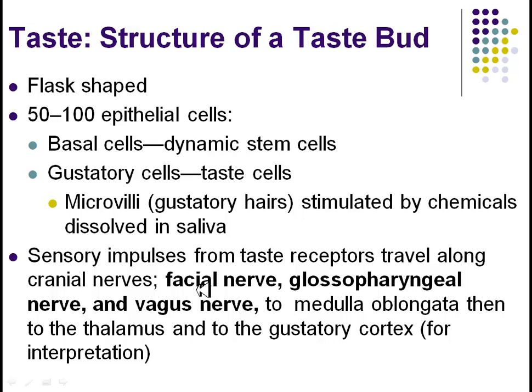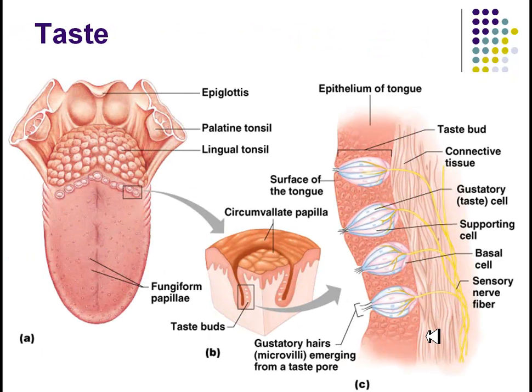If you follow here, you can see the facial nerve, glossopharyngeal, and vagus. All three of these cranial nerves are involved in sending information about taste to the brain, ultimately to the gustatory cortex for interpretation. You can see how similar this is to smell. Taking a picture here, you can see the tiny little hairs on the gustatory cells — our taste cells. When chemicals bind there, an action potential travels down the nerves, ultimately to the brain for interpretation.